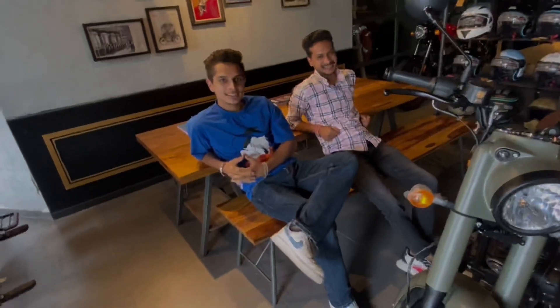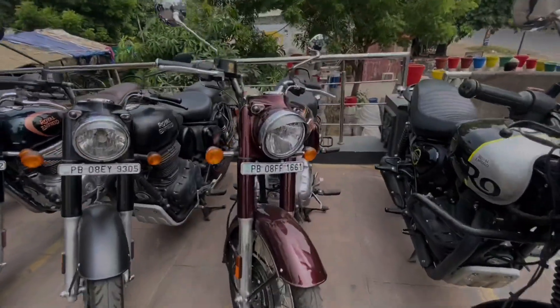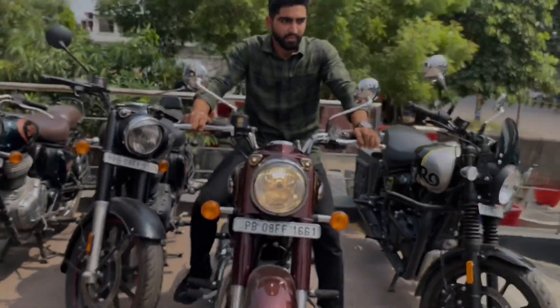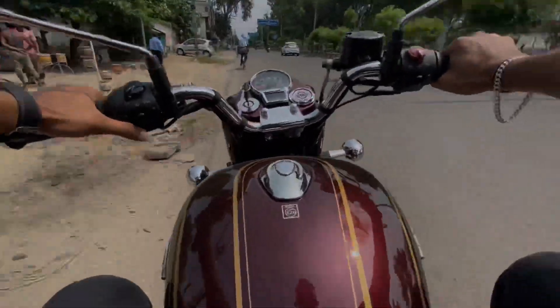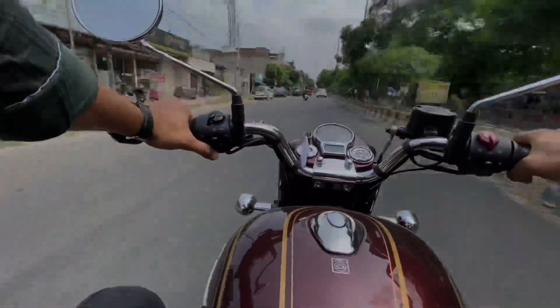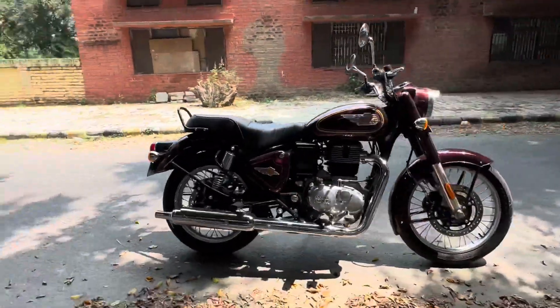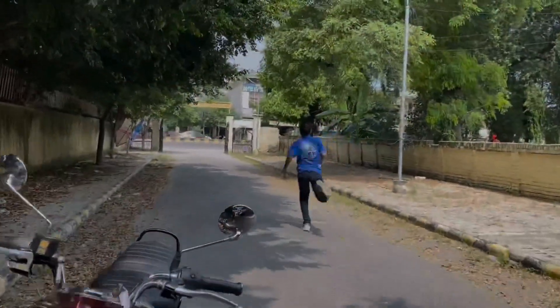We're here in Royal Enfield. There's another color here — this is also a maroon color. The new bullet — it's locked. This is also a good color.